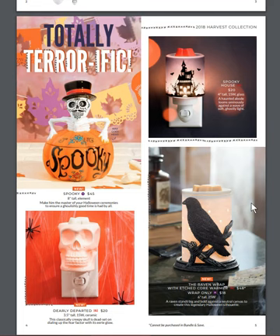Spooky House is new — that's a mini warmer on the top right. I like the way that it glows; it looks like there's a light on inside the house. The Raven Wrap is used with the etched core that you can see in the picture, but it can go with any warmer that's the same size as the etched core. So if you just want the wrap, let me know so I can tell you if your warmer is going to fit.